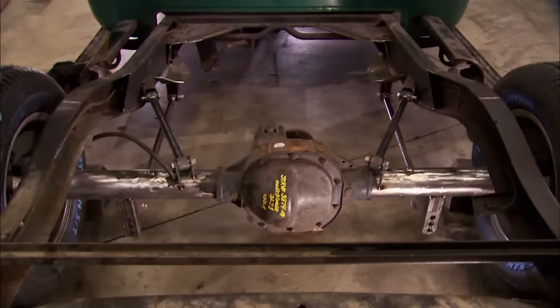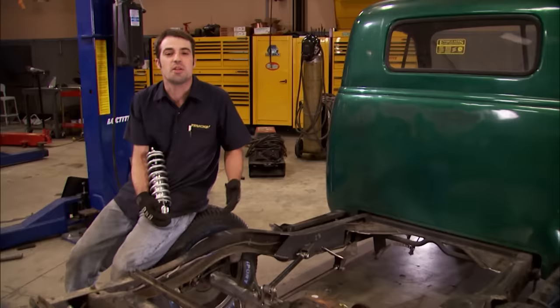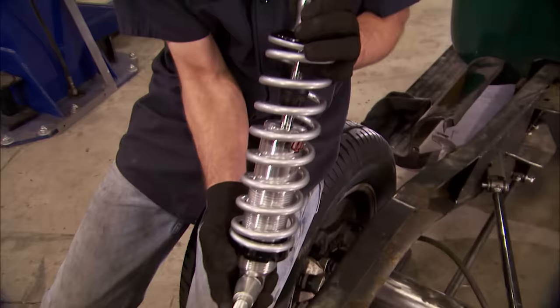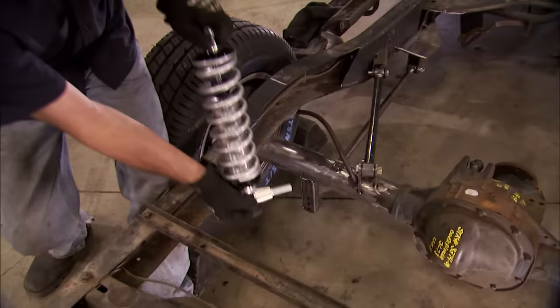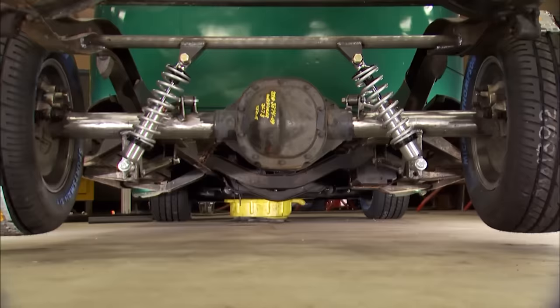Our triangulated four-link is mocked up and tacked into place. Each one of these link bars is adjustable, so you can really dial in your pinion angle and make sure the rear axle is square in the chassis. The money we didn't spend on our recycled rear axle, we did spend on these coilover shocks. These are QA1's Carrera line of coilovers — for each coil and shock combination, it cost us about $180 per side. We've got plenty of adjustability: both the shock body is threaded for adjustment, and we've got three different choices as far as the mounting location on the axle bracket. All we've got left to do is come up with a crossmember from frame rail to frame rail to provide a mounting location for the top of our coilovers. Once we burn in all these welds, the rear suspension will be done.